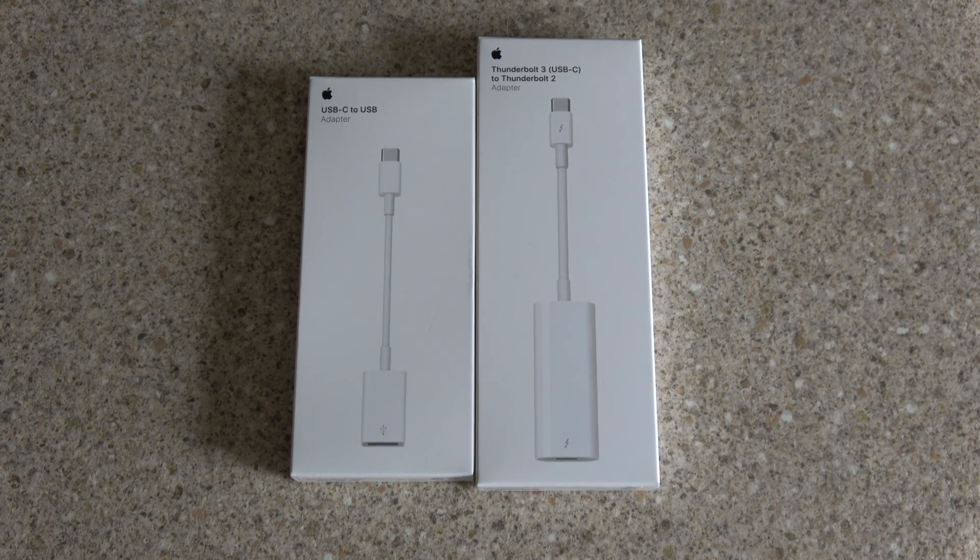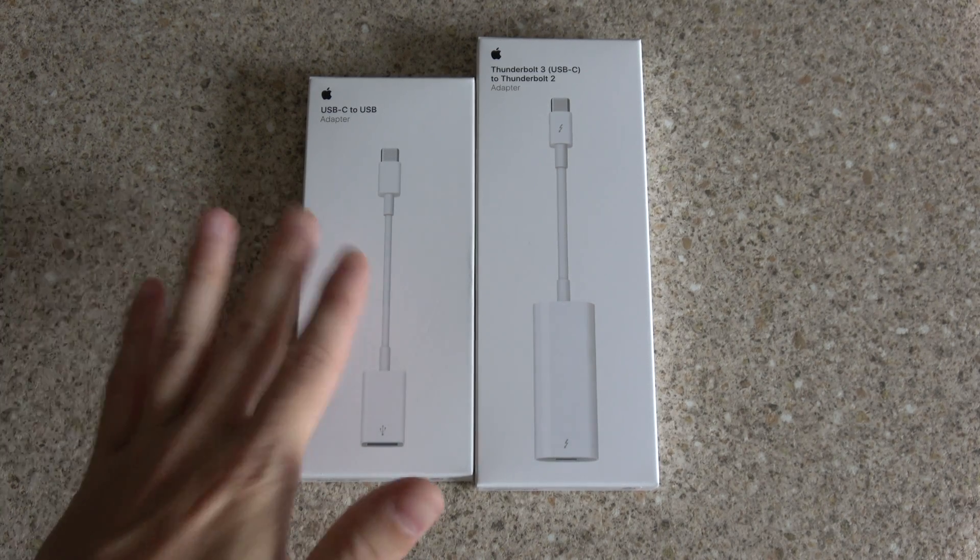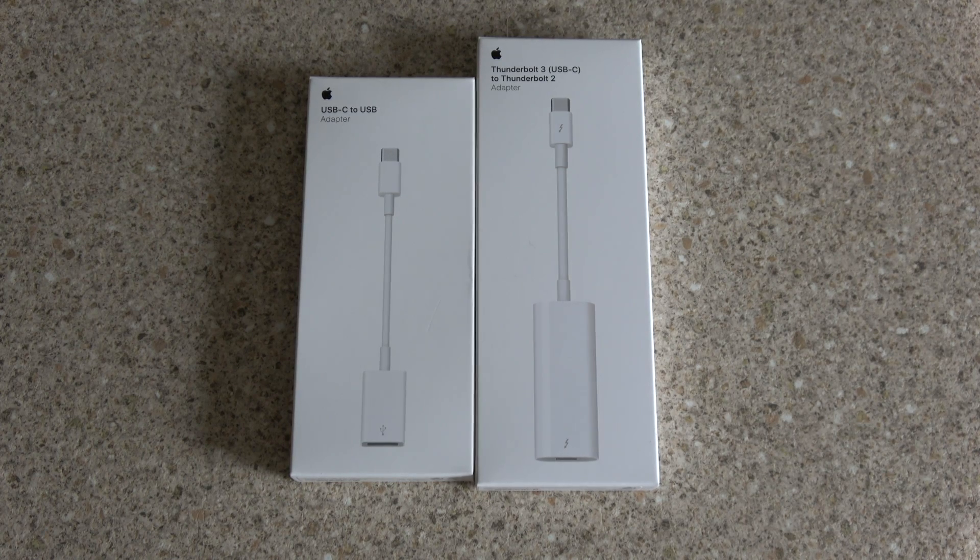I only use two things basically. I need an SD card reader, which is where the USB-C to USB will come into play. And a USB-C to Thunderbolt 2 — my Thunderbolt 2 is for my 8TB RAID array. That's Thunderbolt storage, it's super quick. Everything else is wireless. I do have a Thunderbolt 2 to Ethernet adapter as well, but with wireless AC and a Ubiquity AC access point, I'm going to get pretty decent speeds anyway.